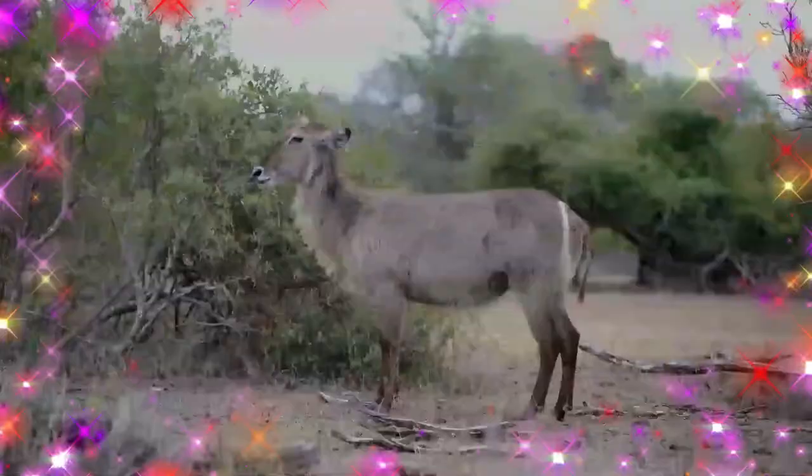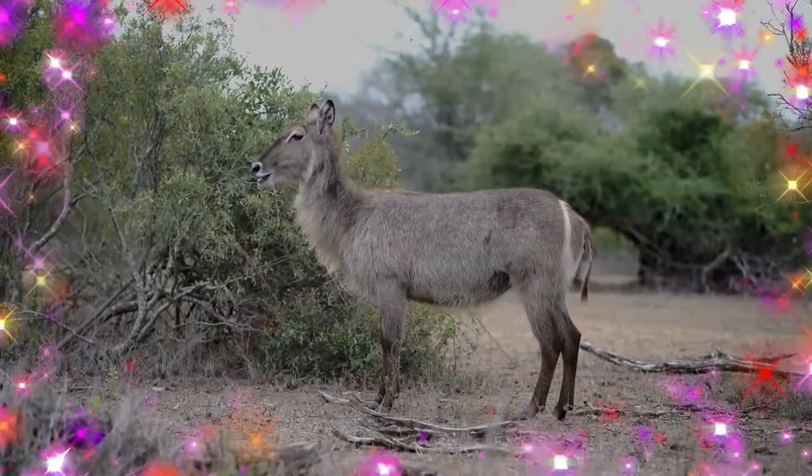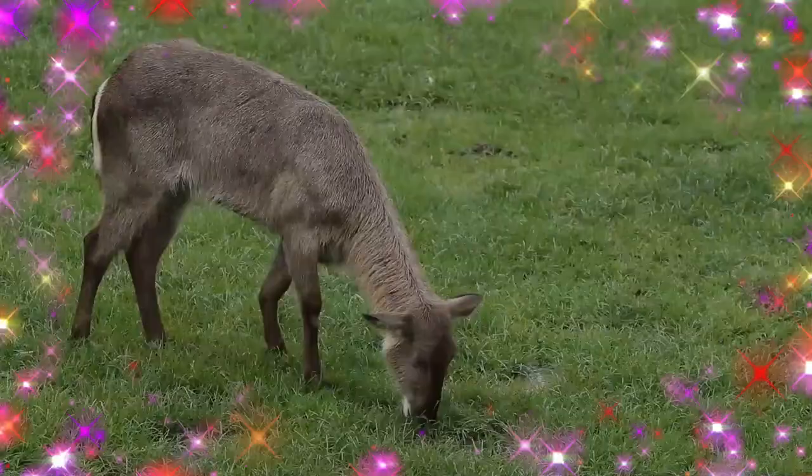The IUCN lists the waterbuck as being of least concern. More specifically, the common waterbuck is listed as of least concern, while the Defassa waterbuck is near threatened. The population trend for both the common and Defassa waterbuck is downwards.